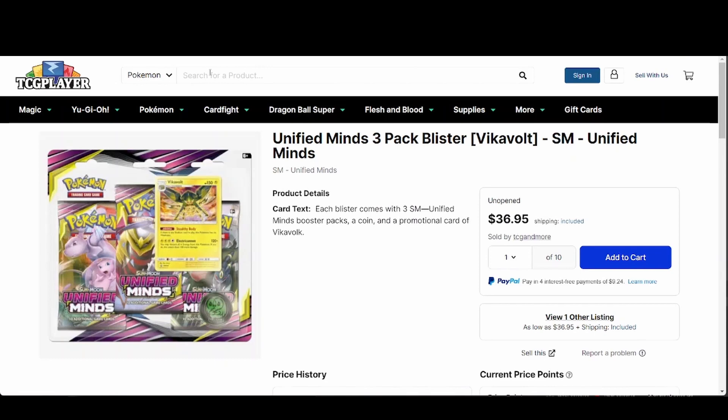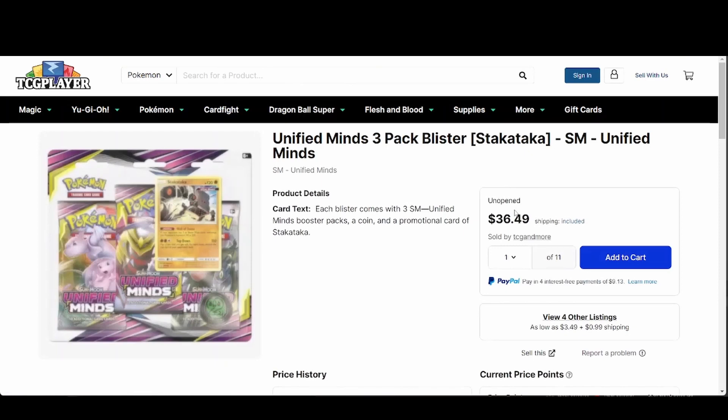Anyways, we're going to get right into this. This week for sealed product I picked Unified Minds three-pack blisters. I pulled up both of them — they're $37 a piece with shipping right now on TCGPlayer.